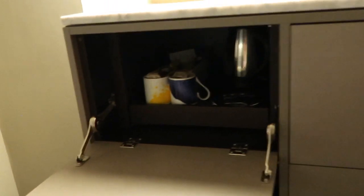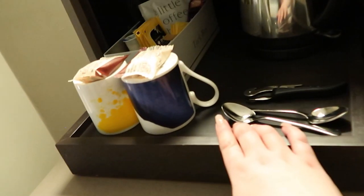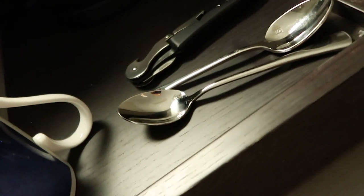If I open that top one it has tea and coffee making facilities and the drawer pulls out — so it's got a kettle, tea, coffee, instant coffee, some biscuits, some mugs and a bottle opener, always handy in these hotels. And if I slide that back in, it has a lamp up here.